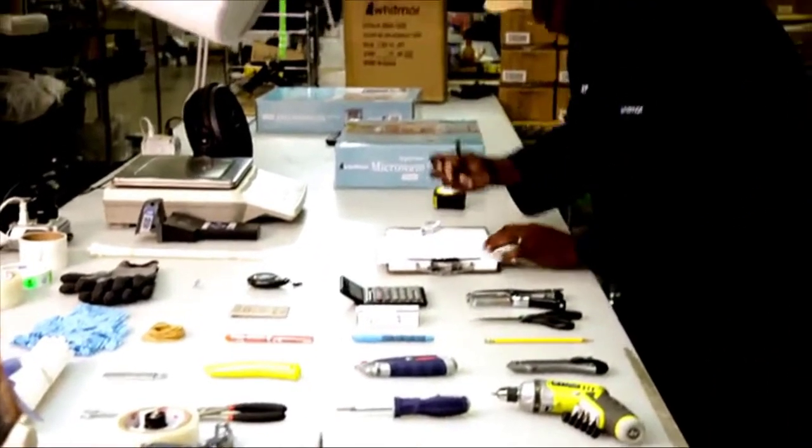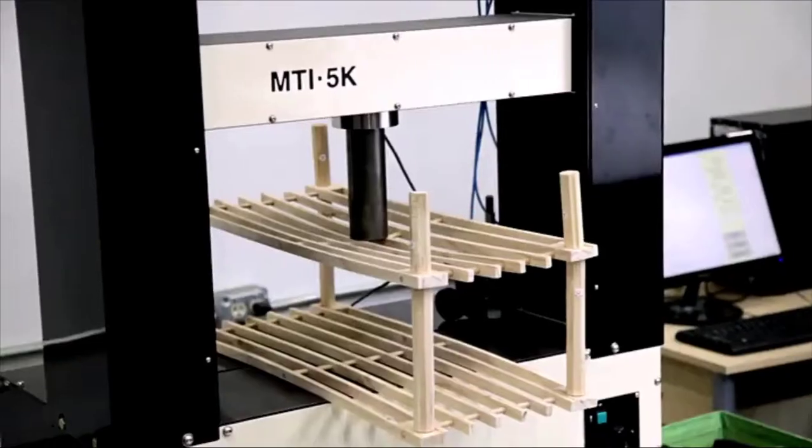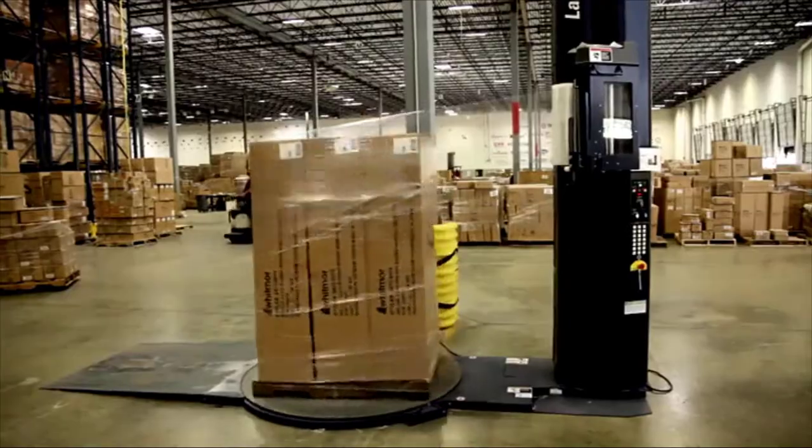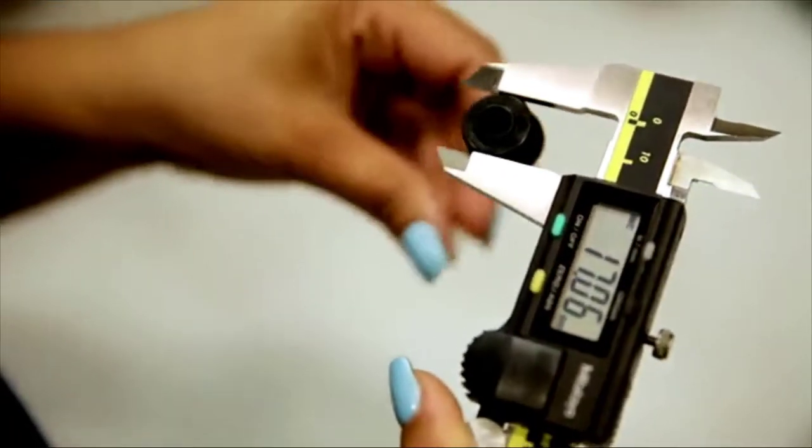All of our products are produced with best-in-class design and manufacturing standards. And everything we sell undergoes stringent testing at all phases of development, from packaging and shipping materials down to the smallest of component parts.